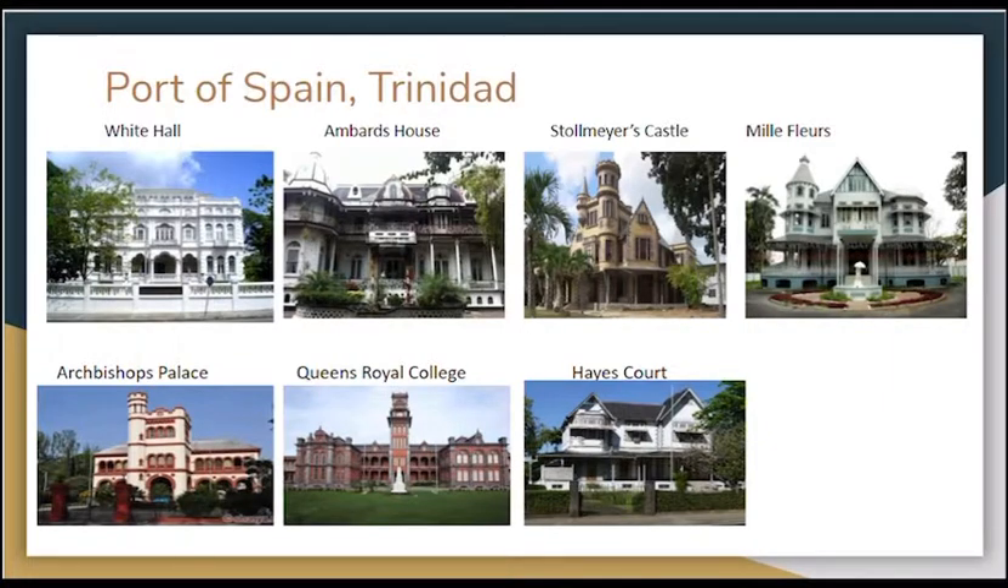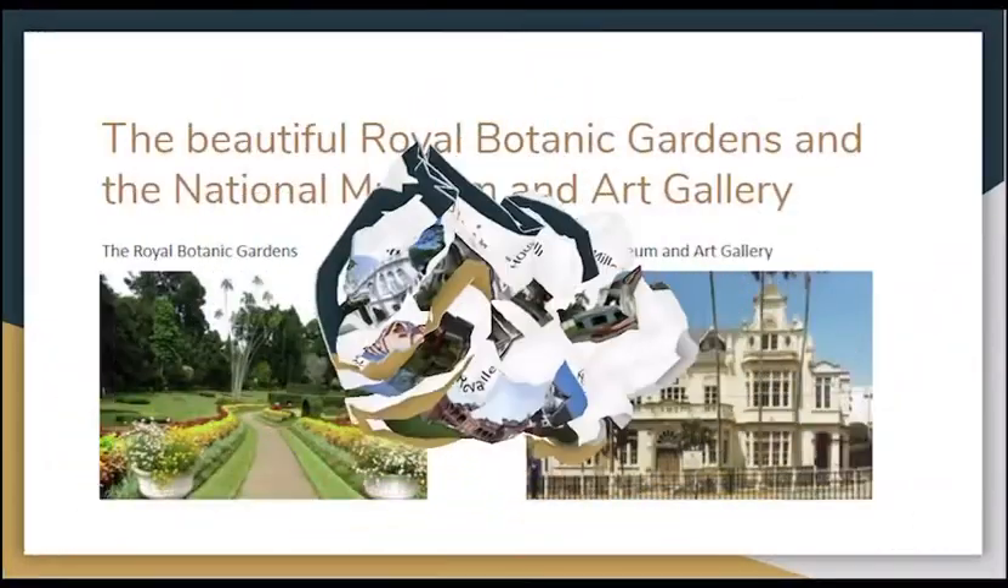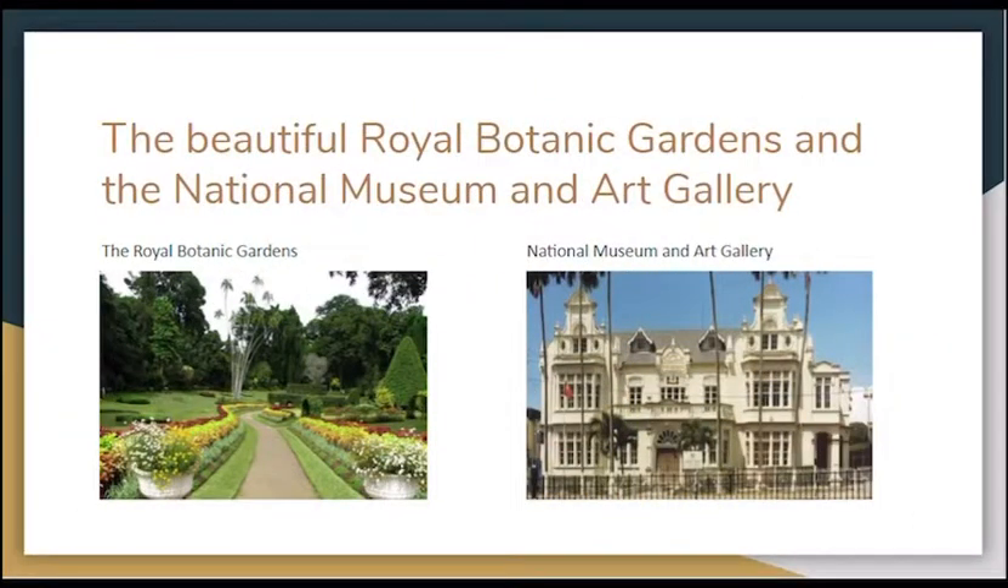Here we have seven elegant mansions called the Magnificent Seven. They include Whitehall and Bard's House, Stonemeyer's Castle, Malfourers, Archbishop's Palace, Queen's Royal College, and Hayes Court. Near the Queen's Park Savannah there is the beautiful Royal Botanical Gardens and the National Museum Art Gallery, which displays local art history and culture.